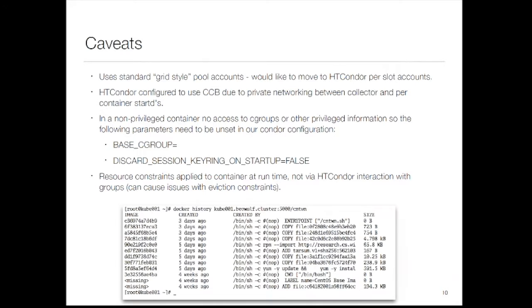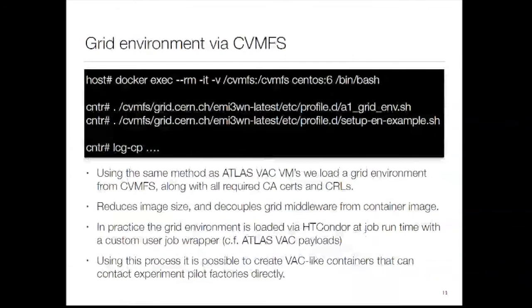These are all the things you have to do to make Condor work inside a non-privileged container — you can see all the different layers. We do something interesting with the grid environment in that we bind it in dynamically from CVMFS. There are two places we can run scripts that effectively set up a worker node grid pool node, giving you your LCG-CPs, XRootD, and everything like that. That's done dynamically — we borrowed this approach wholesale from how ATLAS does their VAC machines.